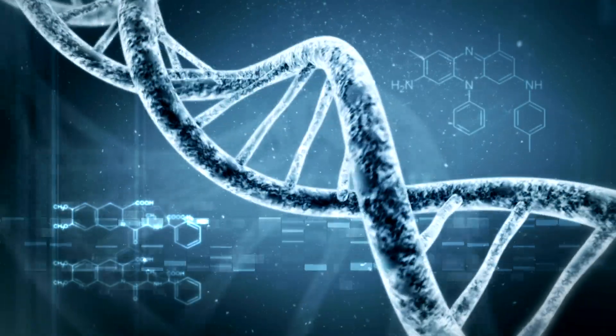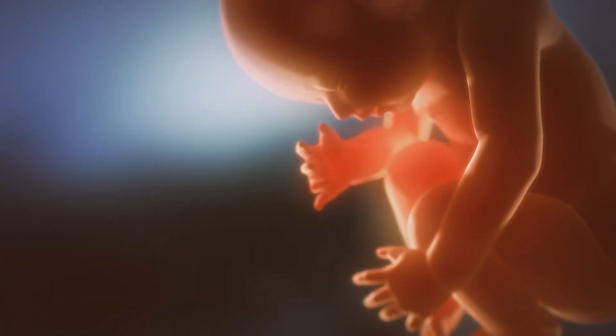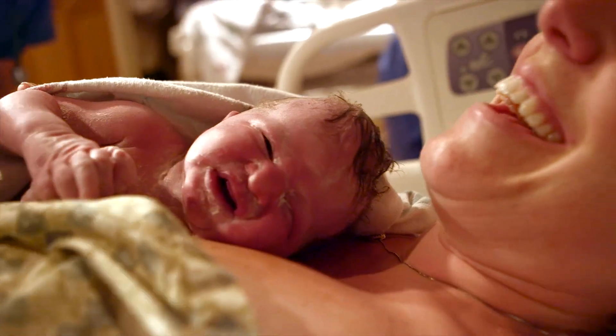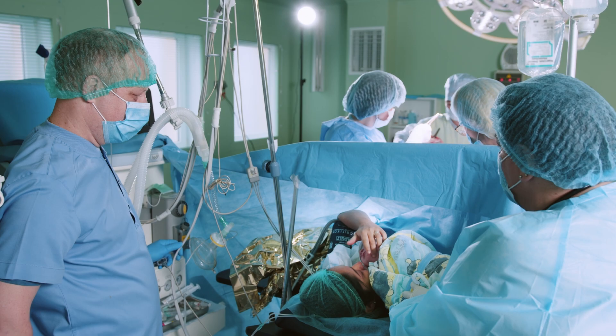What determines what that microbiome actually looks like? Our genetics are a major determinant of what kinds of organisms our body either encourages or inhibits from growing, and basically what our immune system is able to tolerate inside of us. We start developing our microbiome as a fetus, and those original bacteria actually come from our mothers through the placenta and in the amniotic fluid. Babies born vaginally end up colonized mostly with bacteria from the mother's birth canal and gut, whereas babies born via cesarean section end up colonized with bacteria prominent on the mother's skin.